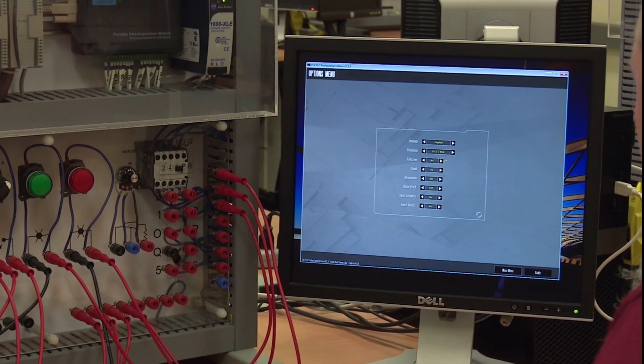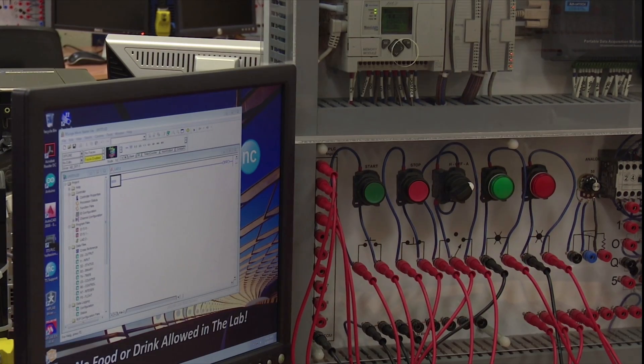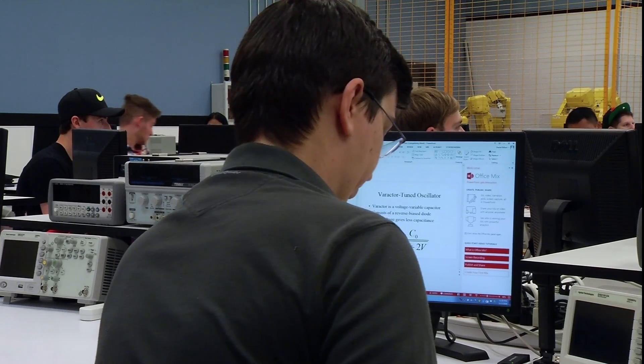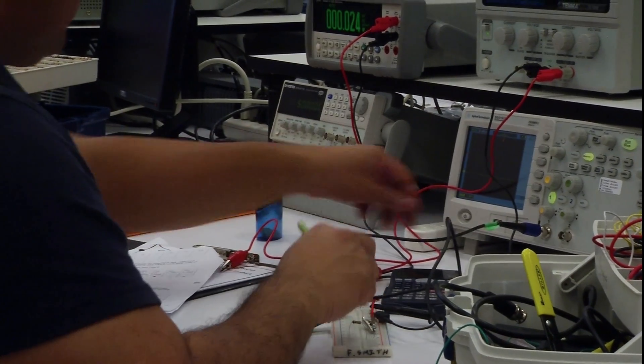At Niagara College, we actually get a variety of things in the electrical engineering world. For example, there's a control logics lab which does process control. And then we also get project management and power systems protection, so you can have hands-on type of work.